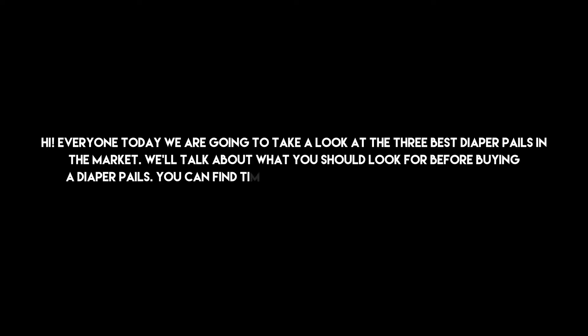Hi everyone, today we are going to take a look at the three best diaper pails in the market. We'll talk about what you should look for before buying a diaper pail. You can find timestamps and links to order the products we mentioned in this video down in the description below. Let's get started.